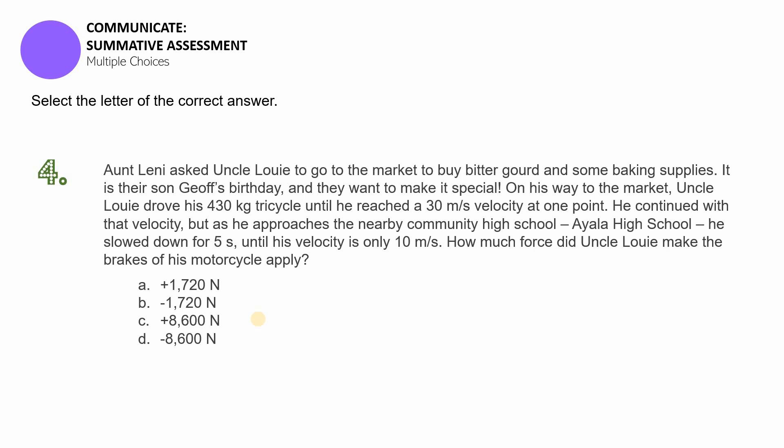The choices are: A) positive 1,720 newtons, B) negative 1,720 newtons, C) positive 8,600 newtons, or D) negative 8,600 newtons. Pause this video if you need more time.